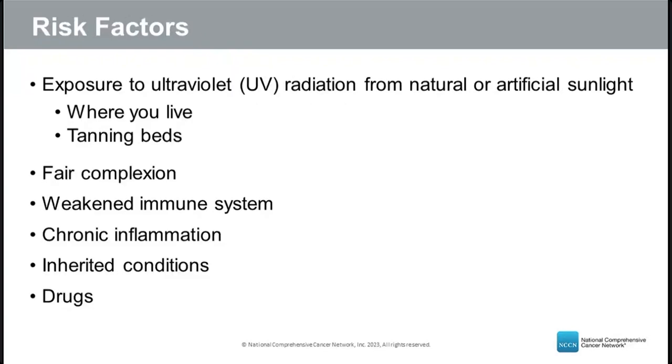Exposure to ultraviolet radiation from natural or artificial sunlight is the main risk factor. Where you live affects your risk — the closer to the equator, where sun rays are strongest, the higher the incidence. Fair-skinned individuals are at higher risk. Other risk factors include a weakened immune system from disease or medications, chronic inflammation, certain inherited conditions, and drugs that sensitize skin to UV light.